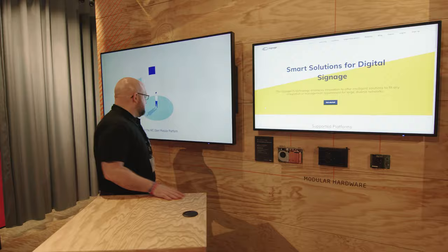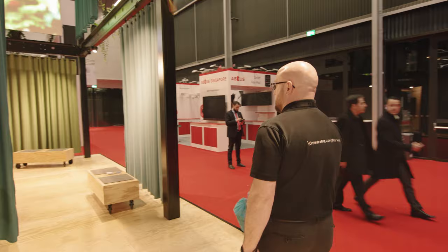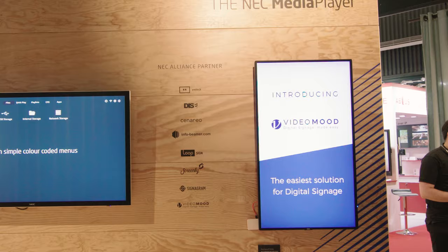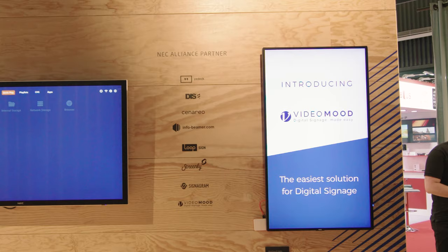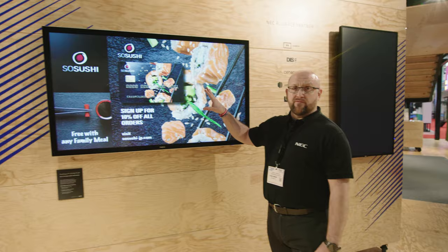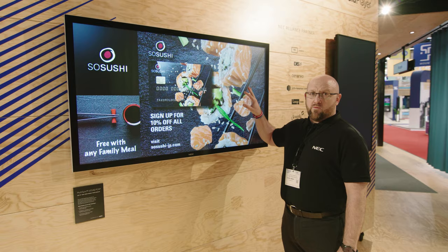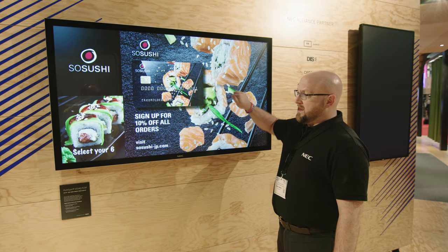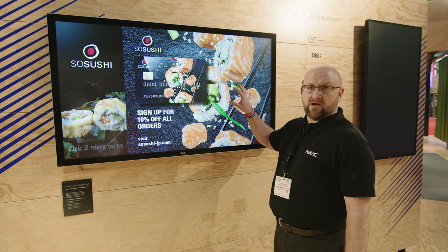Continuing through the booth, we have our new M491 display in portrait format. The M series will be available in 43, 49, 55, and 65-inch UHD, shipping around October 2020. We also have our brand new V554Q P-cap — a projective capacitive touch display — which can be used in landscape, portrait, or face-up applications, and you'll see this in a 65-inch version in a table solution. It's a UHD platform with toughened glass, great for multi-discipline environments and object recognition applications.